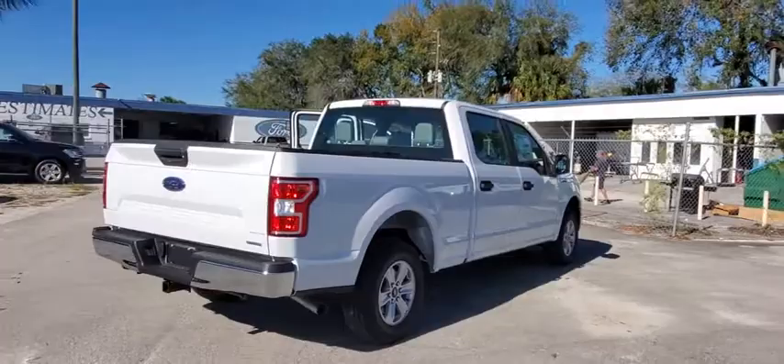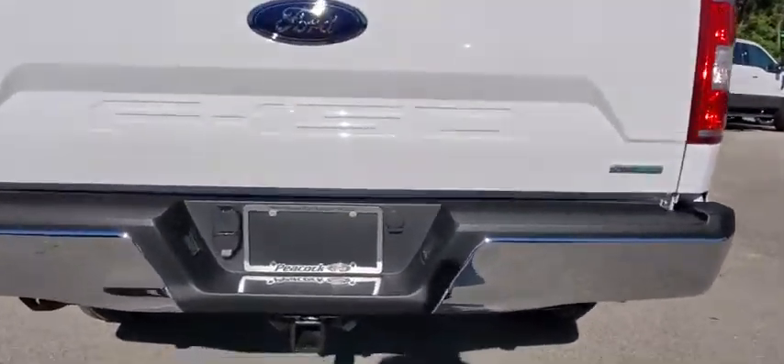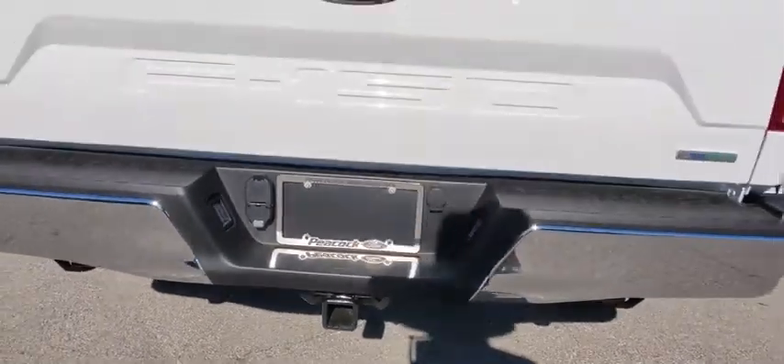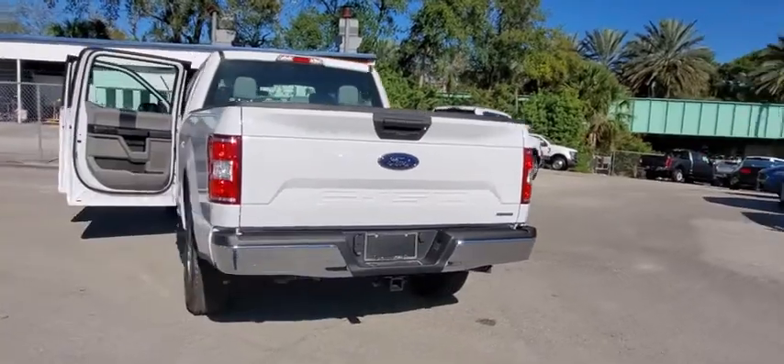Here are some of this vehicle's great options: traction control, dual airbags, power steering, cruise control, four-wheel disc brakes, compass, fog lamps, electronic stability control, tachometer.